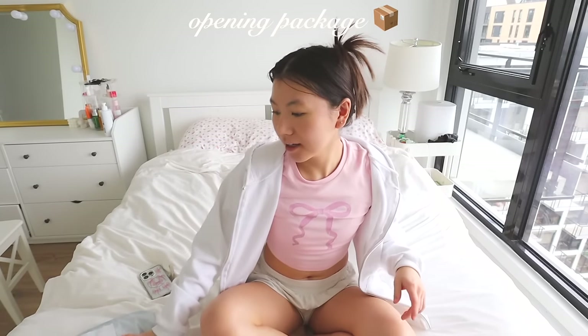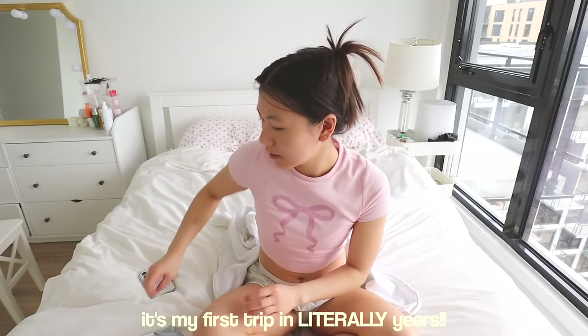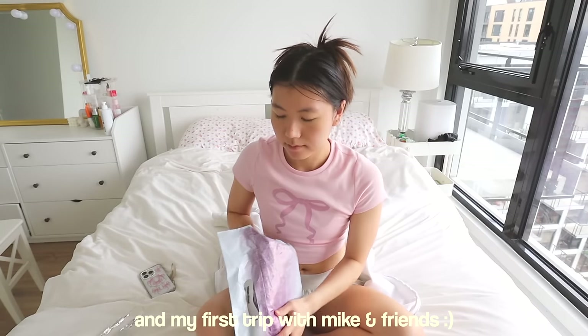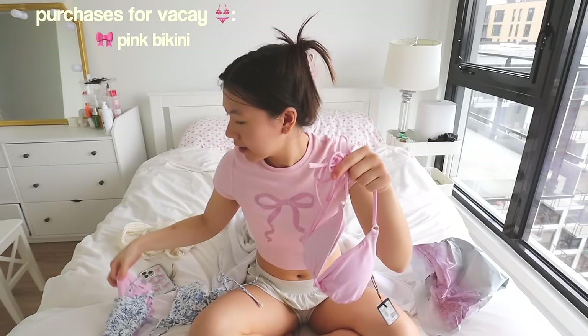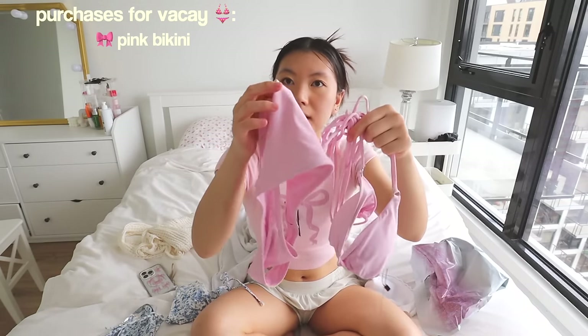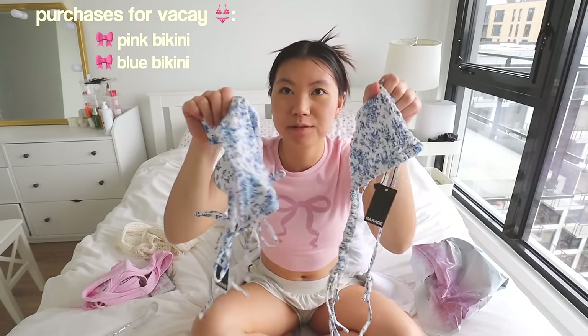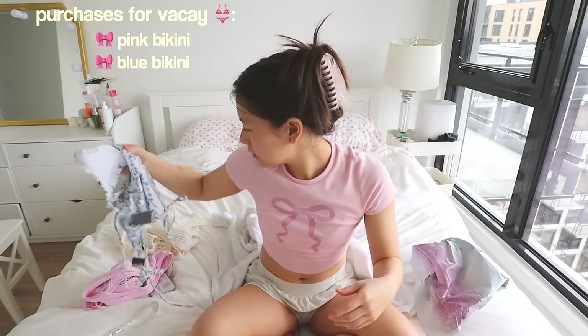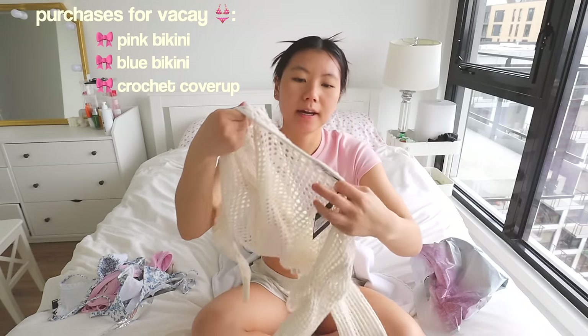I just got a package. I'm actually going on vacation in exactly one week. I just bought two sets of bikinis and also a cover-up. This is the first one — it's a little pink bikini top and bottom. And then I also got this blue floral one. I think they're both adorable. All of this is from Garage. And then I also got this crochet cover-up. I think it will be so cute. I'm so excited for the vacation that's incoming.